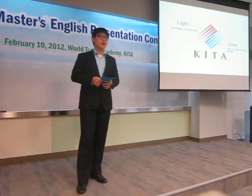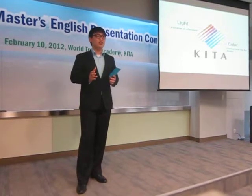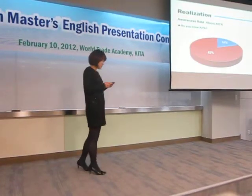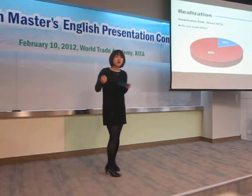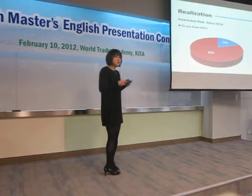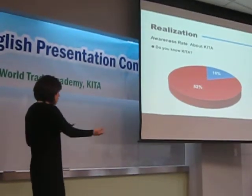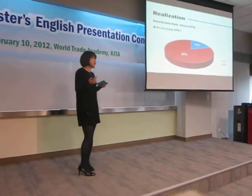The next speaker, Janice, will talk about why we are changing the CI and how we will change it. Thank you, Nick. Hi, I'm Janice. We surveyed the public's awareness of KITA, and we got a shocking result. Let me show you this chart. First, we asked people if they know about KITA, and only 18% said yes, and the rest — 82% — said they don't know KITA.